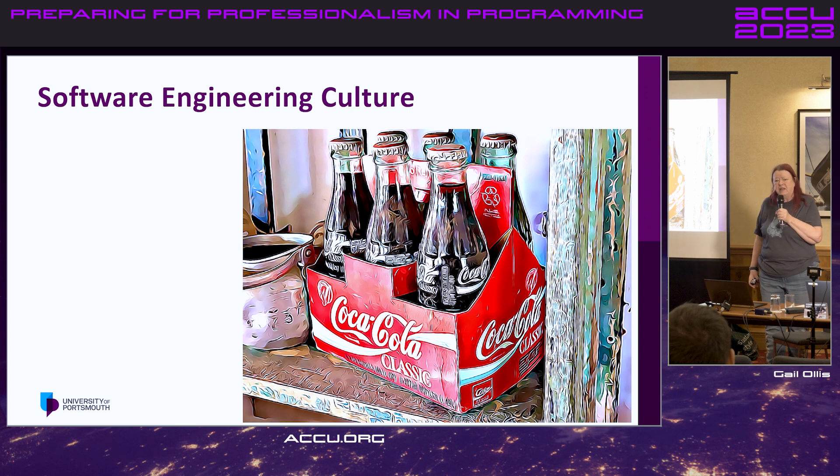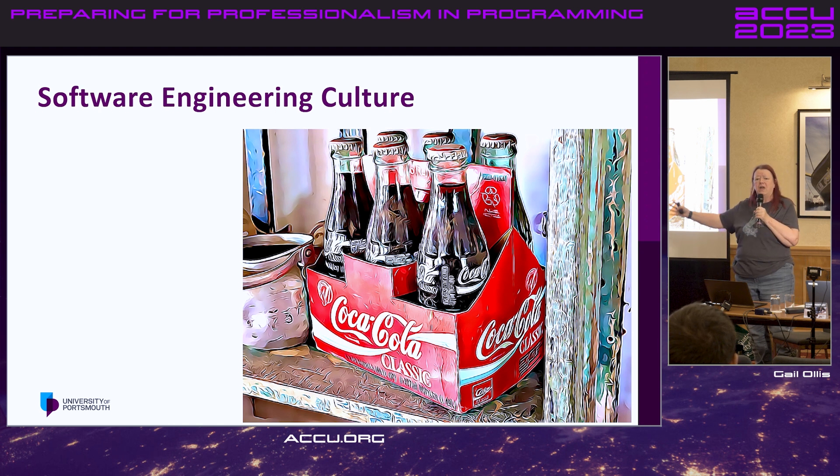But what that lacks is something to hold all the bits together. There are all those technical skills they need, and they've learned how to learn those. What they haven't got is something overarching to help them become a good professional, productive, communicative, useful software engineer — doing all the sorts of things I was talking about yesterday morning.